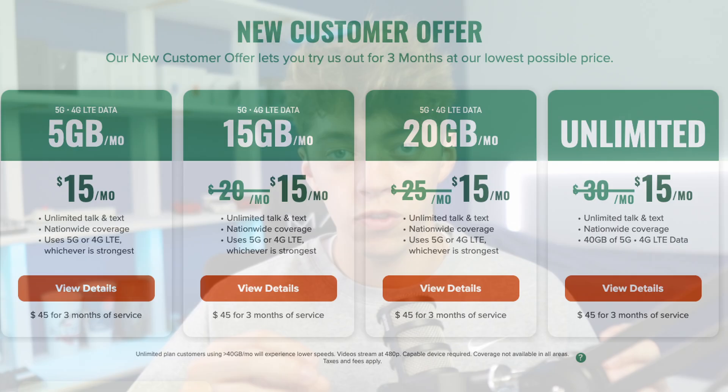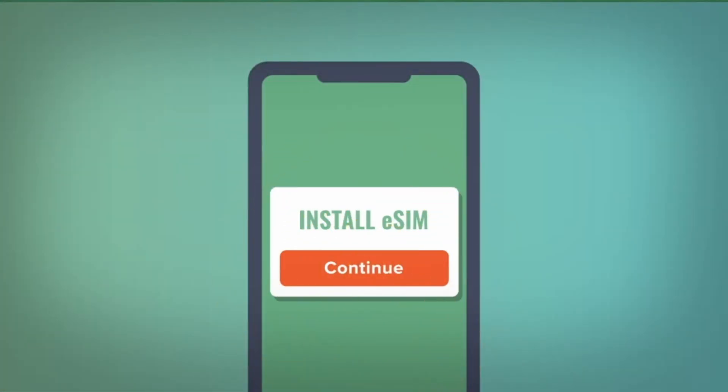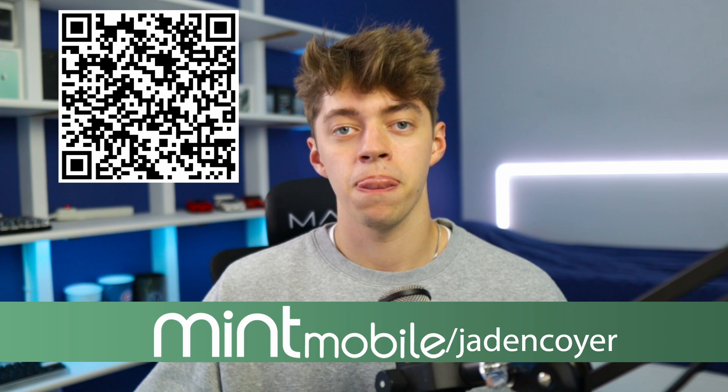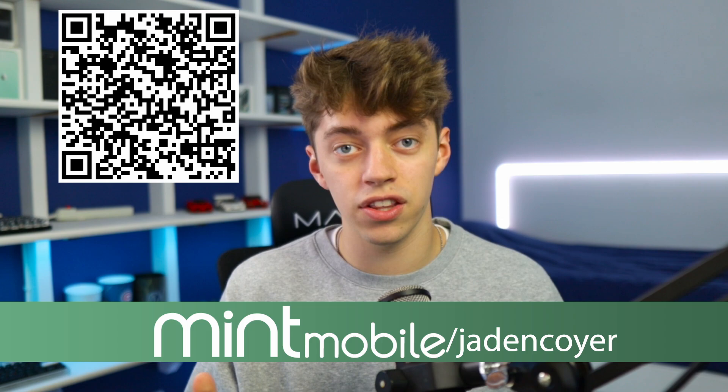Before we continue looking at setups, I'd like to thank the partner of today's video, Mint Mobile. If you've ever found yourself complaining about your wireless bill every month, you're going to want to keep listening. Mint Mobile offers premium wireless for as little as $15 a month without sacrificing speed, coverage, or data. All plans include unlimited talk and text, fast 5G, and a mobile hotspot. They're built on the nation's largest 5G network. It doesn't make sense to be spending more every single month when you can get the exact same for only $15 a month. I'll throw a QR code on screen and a link in the description — click or scan and you'll be on your way to saving money. Now let's get back to looking at setups.